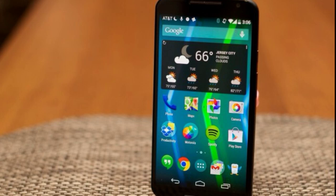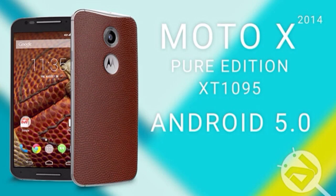You need the pure, unlocked edition of the Moto X. Also, the Nexus 6 is expected to be released on November 12th with the new version, which is 5.0 Lollipop.